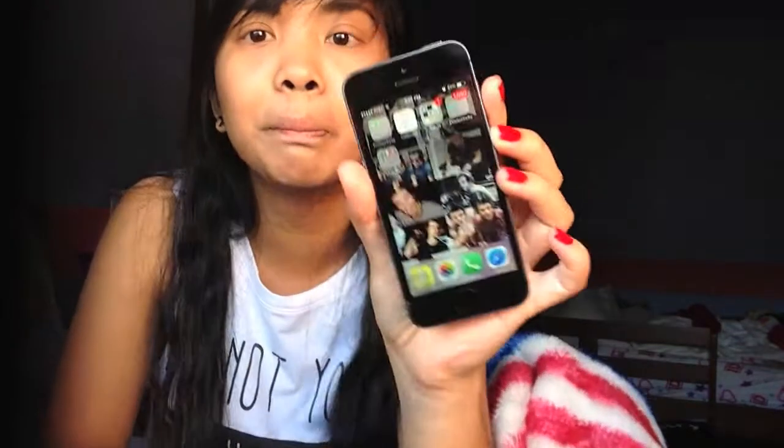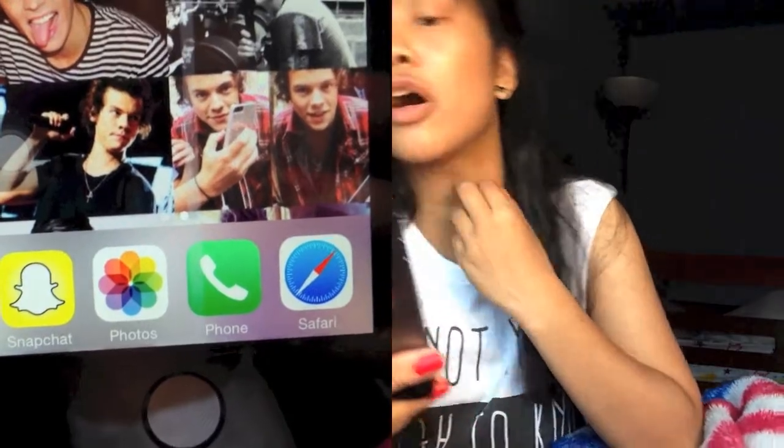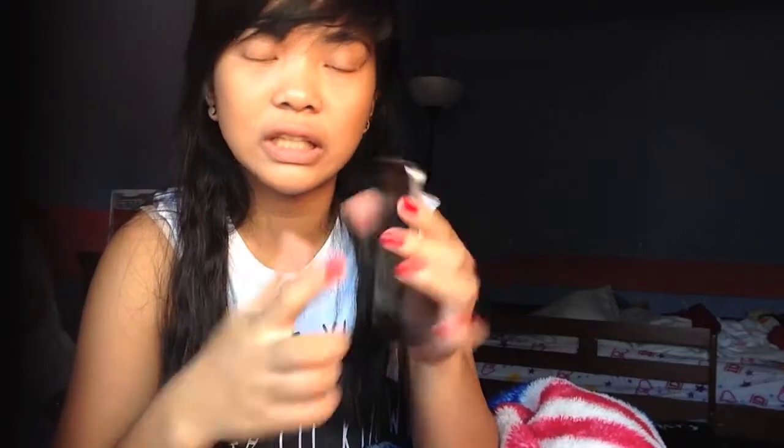For the home area, I have a couple of things. I have Snapchat, photos, phone, Safari, and the little cube folder things. I got productivity, calendar, travel, and all utilities. Then in each one it's just the regular things — messages and stuff like that.